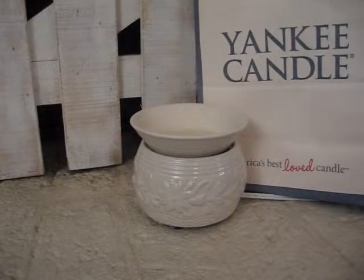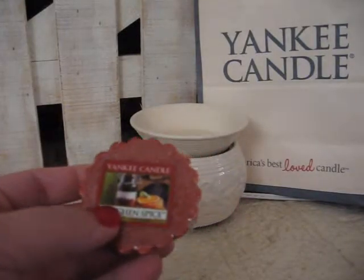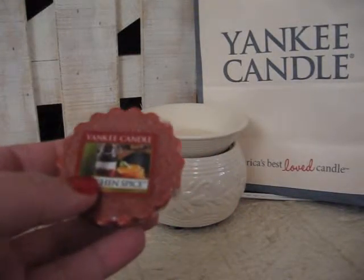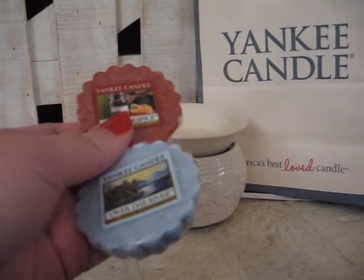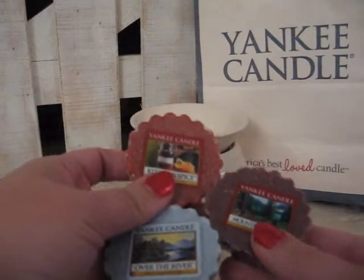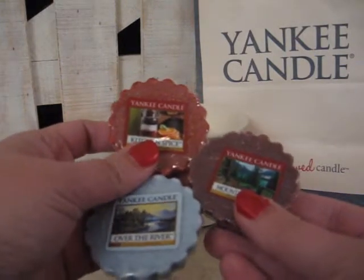The first one: if you take Kitchen Spice, Over the River, and Mountain Lodge, the three of these is called Gone Camping.